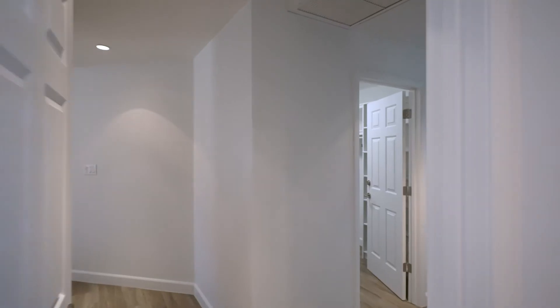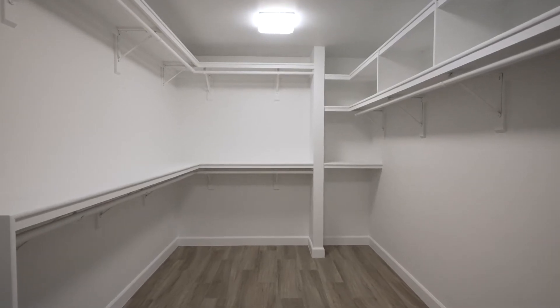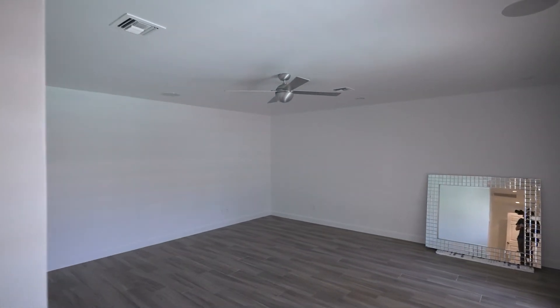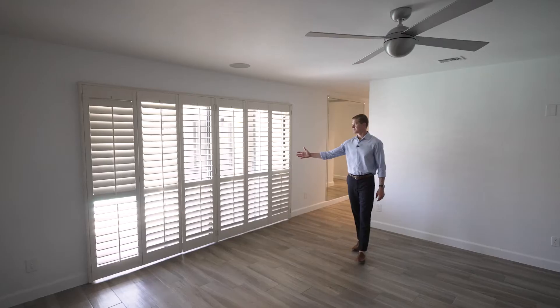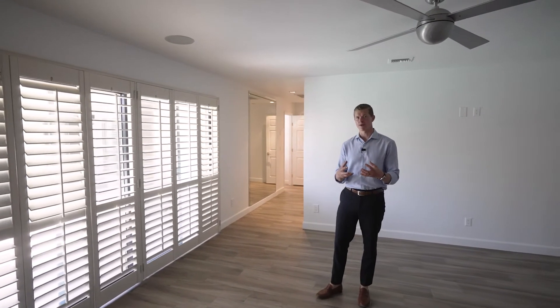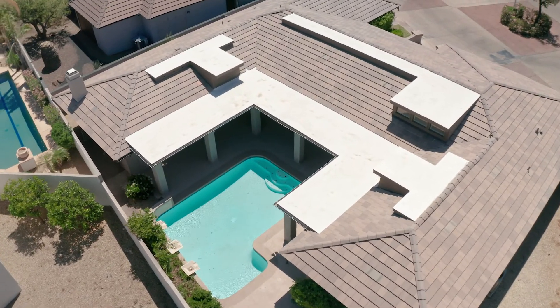Headed this way, we come into the master. It's a split master. We have the bathroom to our left and the bedroom to our right with a pretty generous-sized walk-in closet. Through these doors right here, we have the pool, which is the center point and focal point of the home. The home is kind of a U-shape that wraps around the pool, making for a great entertaining space.